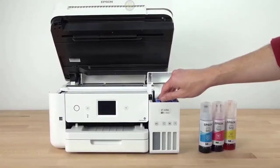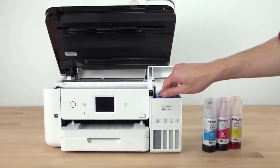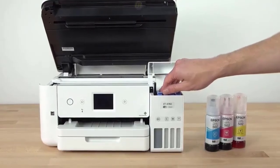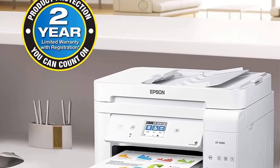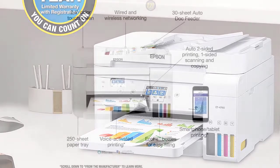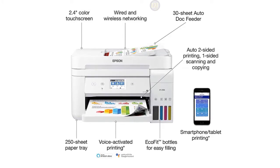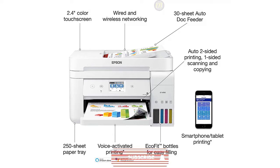The EcoTank ET-4760 looks and functions like a regular printer, except on the side you'll see windows with the ink tanks so you can see how much ink you have — you won't see that dreaded low ink warning for at least two years. The print quality is great, and even though it's not meant to be a photo printer, the color photos are surprisingly good. Printing speeds are average, and the duplexing feature that automatically prints on both sides is a great bonus.